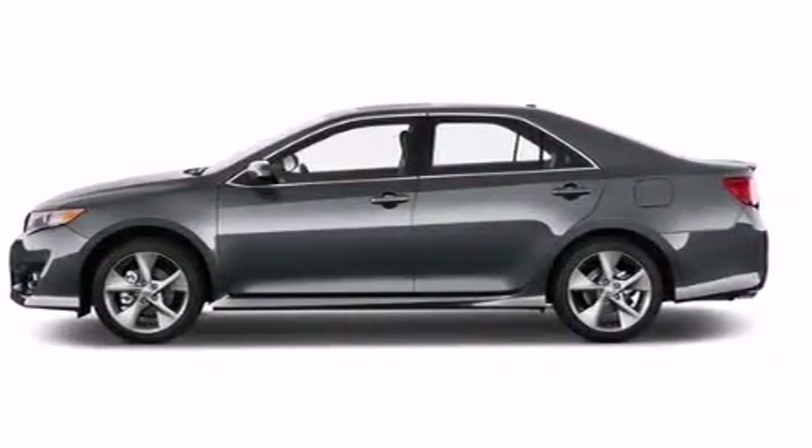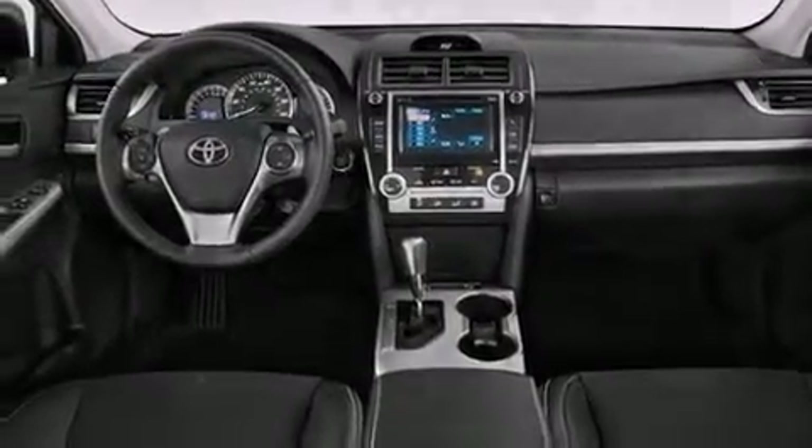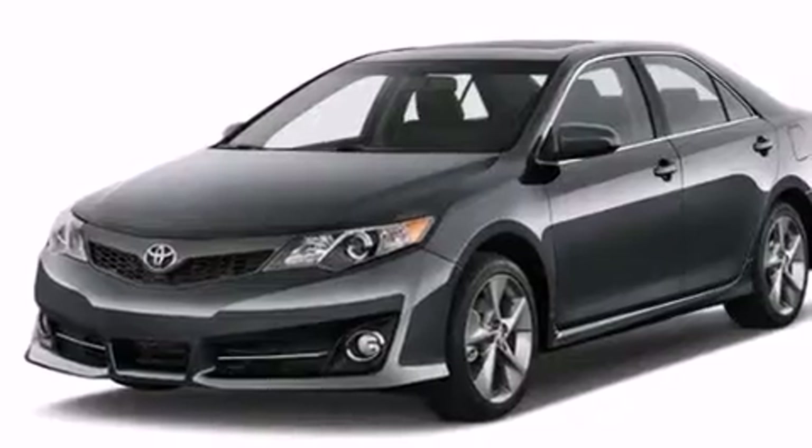Additional features include a passenger-side vanity mirror, rear curtain airbags, latch-ready child seat anchors, rear seat child-proof door locks, air conditioning, and an auxiliary power outlet.